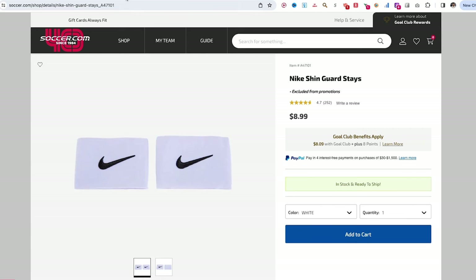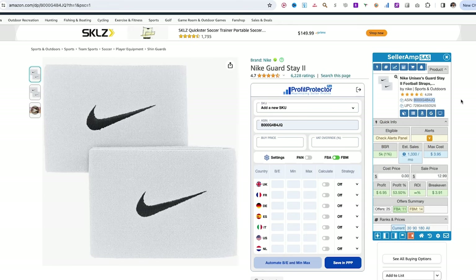This is the same product as the one on Soccer.com. First, confirm you are gated in Nike by attempting to list it in your Seller Central account. Once you confirm you're gated, buy at least 10 units from Soccer.com, get the invoice by creating an account there, and submit it to Amazon. Once they approve you, you're good to go. This process is exactly the same for Nike, Reebok, Puma, Skechers, Crocs — it's all the same process.